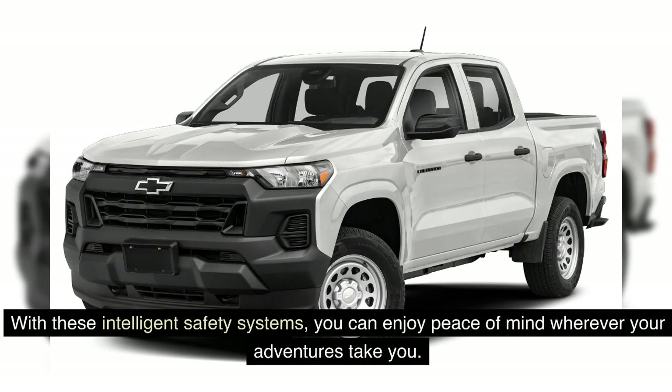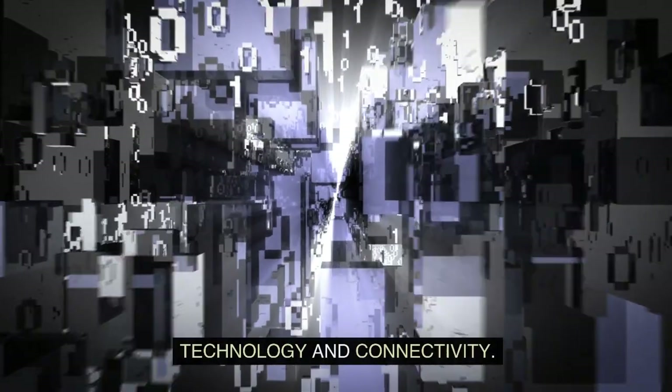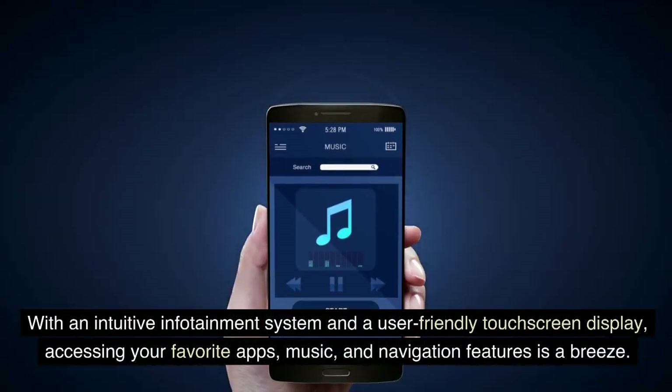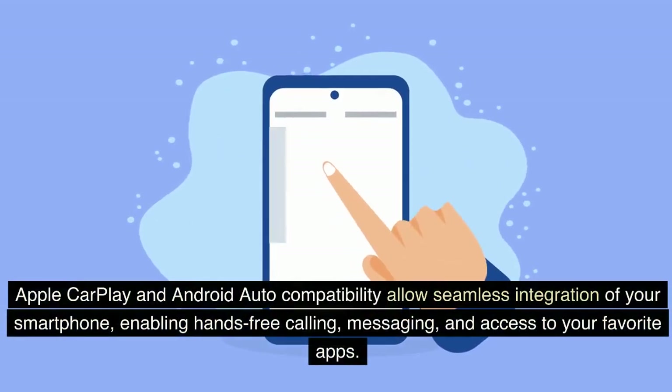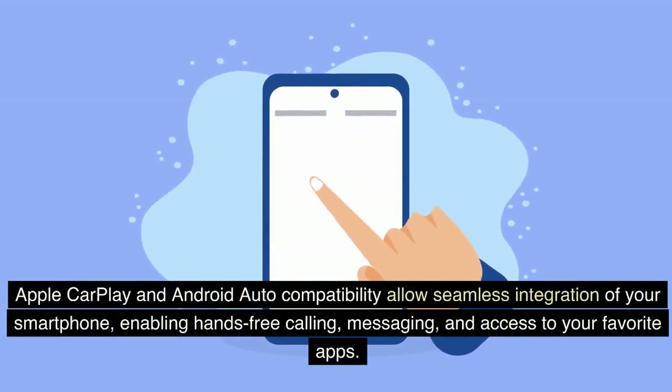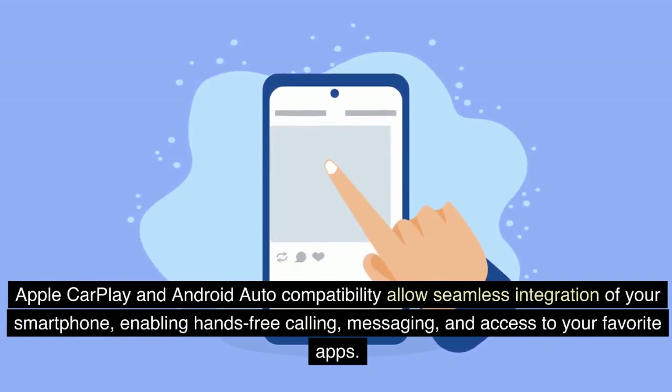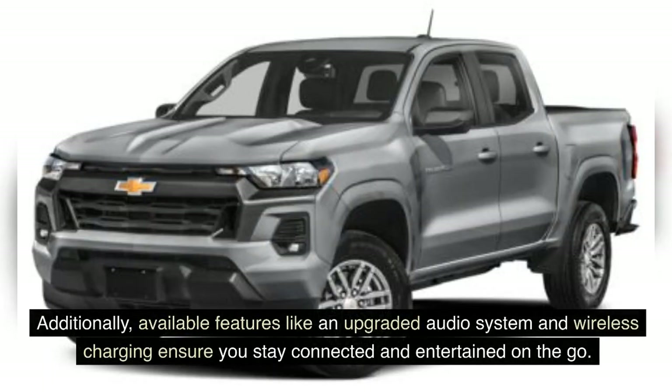Technology and Connectivity: The 2024 Chevrolet Colorado embraces modern technology to enhance your driving experience. With an intuitive infotainment system and a user-friendly touchscreen display, accessing your favorite apps, music, and navigation features is a breeze. Apple CarPlay and Android Auto compatibility allow seamless integration of your smartphone, enabling hands-free calling, messaging, and access to your favorite apps. Additionally, available features like an upgraded audio system and wireless charging ensure you stay connected and entertained on the go.